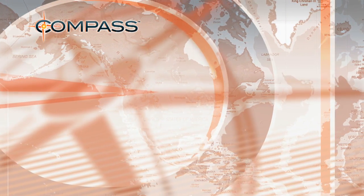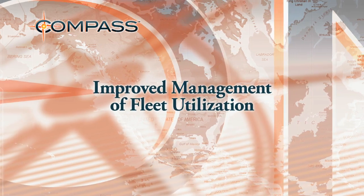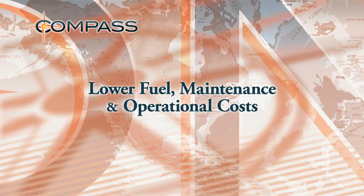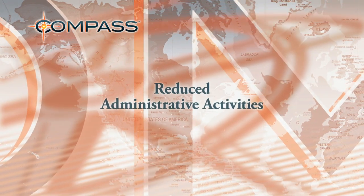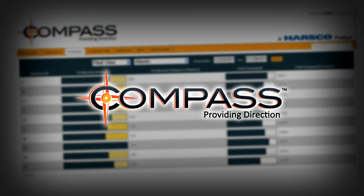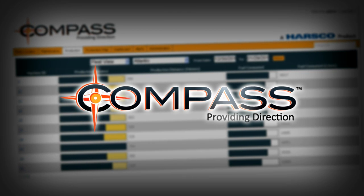These features drive improved management of fleet utilization, lower fuel, maintenance, and operational costs, and reduced administrative activities. Compass by Harsco. Providing direction.